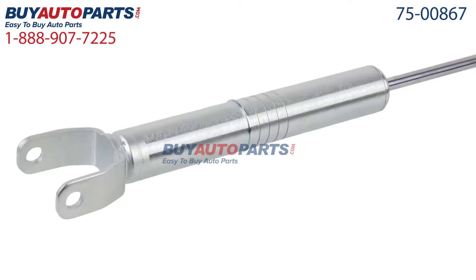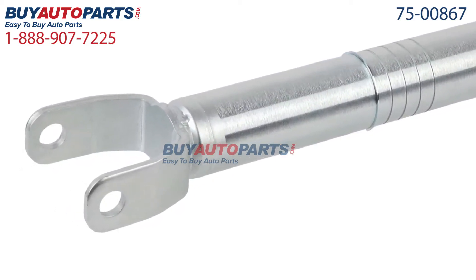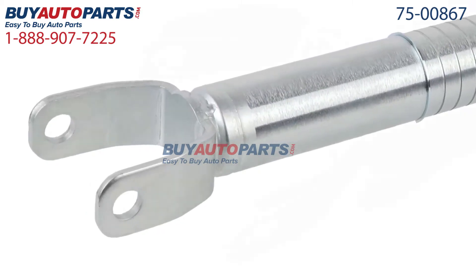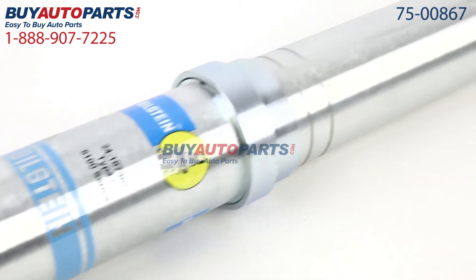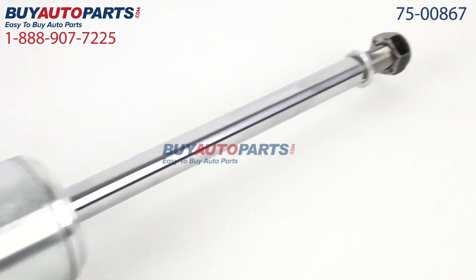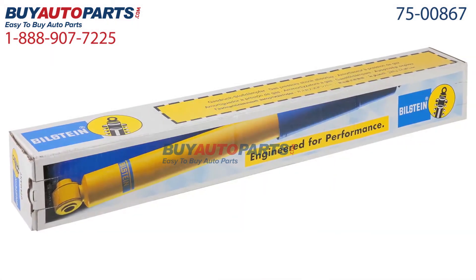Only at Buy Auto Parts, where all orders over $50 ship for free. Click to place your order with confidence now and you'll find out why so many do-it-yourselfers, shops, and dealers all over the country and world have found us to be their reliable parts supplier of choice for years. If you have any questions, please give us a call and we'll be more than happy to help you.